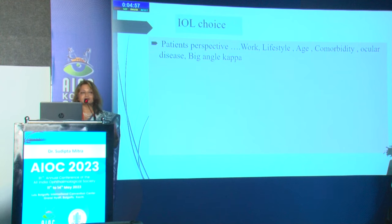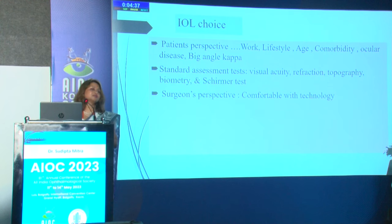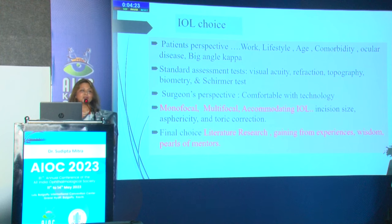For IOL choice, the patient's perspective is most important: their work, ocular conditions, and angle kappa. Standard assessments include visual acuity, refraction, topography, biometry, and Schirmer's test for dry eye — very important, because even after good surgery, dry eye gives a big headache. From the surgeon's perspective, choose technology that works best in your hands from the range of monofocal, multifocal, and accommodating lenses, considering incisions, sphericity, and toric corrections.